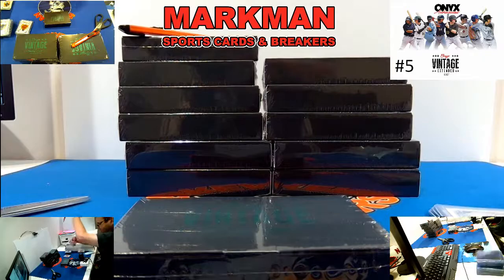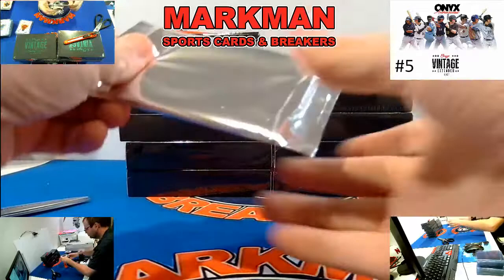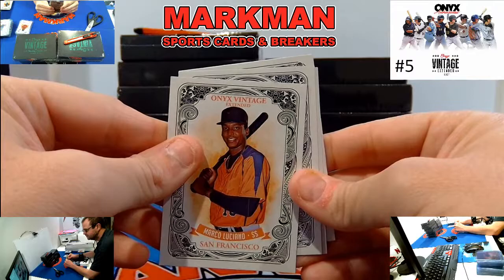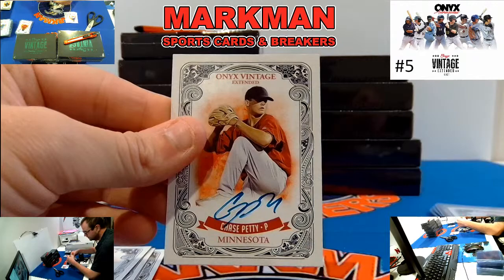Box 13 — let's see how we match those hits in the second half of this break. Empty. 24 autographs down, 24 to go. Marco Luciano, another big-time prospect. Mason Albright, Angels, blue ink. And from Minnesota, Chase Petty.